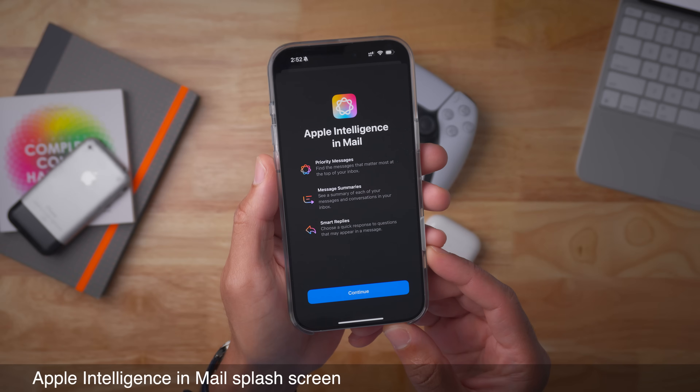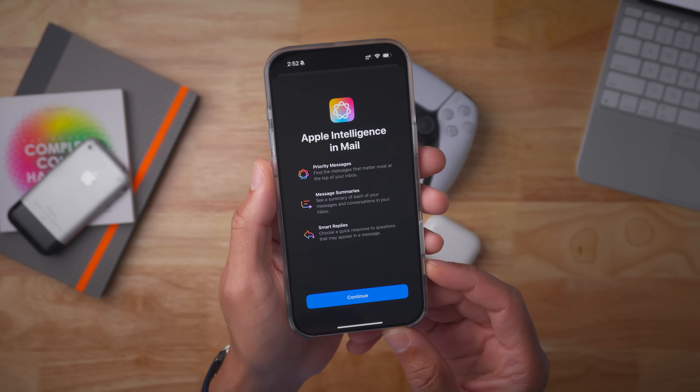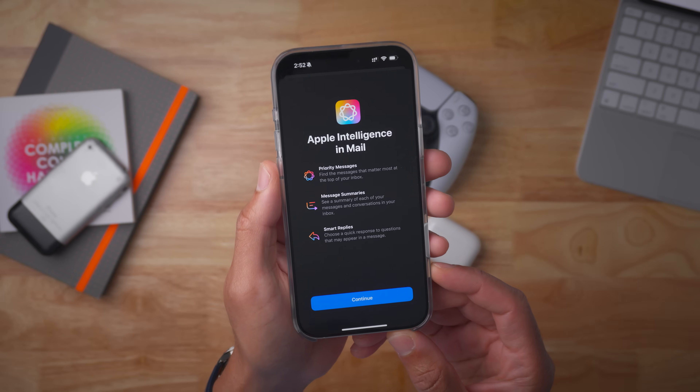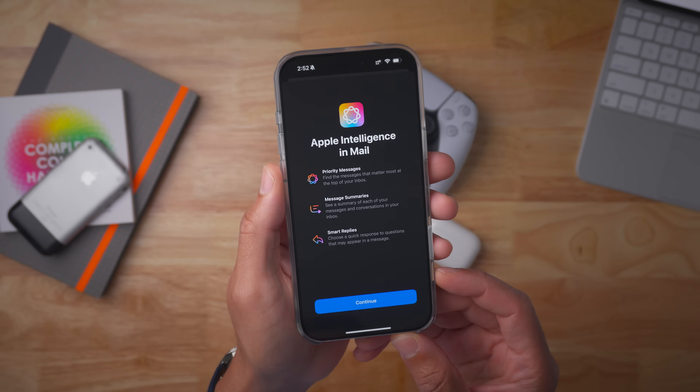Beta 6 also includes a new splash screen for Apple Intelligence and Mail. It highlights things like priority messages, the summarize feature for messages, and smart replies — none of which are new for beta users, but this new splash screen highlights all the new features.